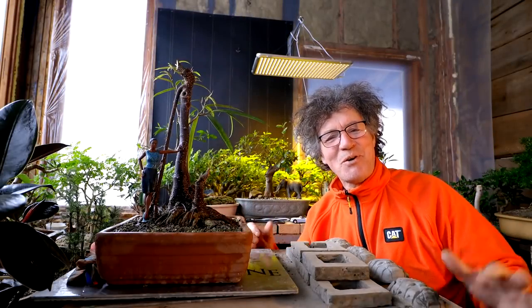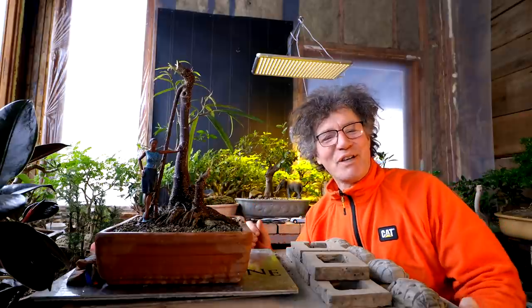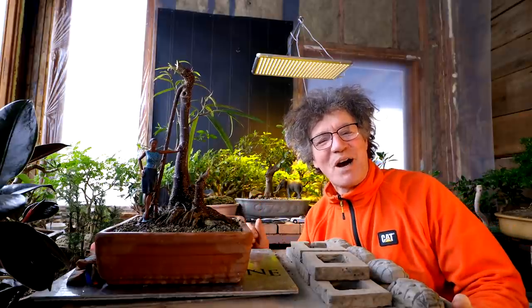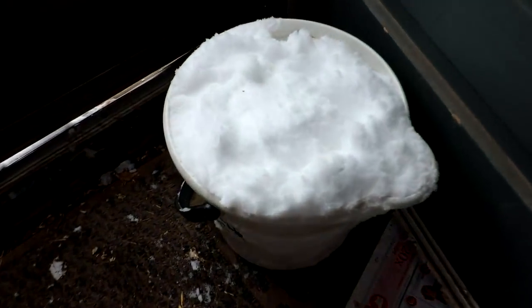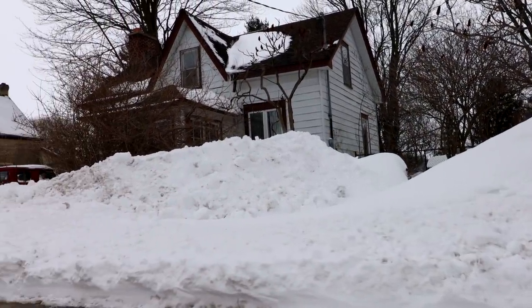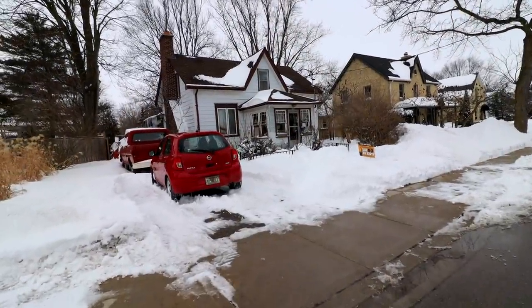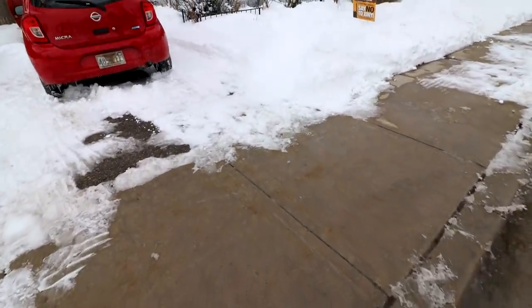Hi everyone, Nigel Saunders here. Today we're starting a little later than normal — I was shoveling all morning. I'll take you outside and show you all the snow we got last night. My wife has got a bucket of snow she's melting for her plants. Here's a look at our house and all the shoveling I did. It was a lot — I made a mountain. I was doing the driveway and the neighbor was nice enough to come and do the end with his snow plow this morning, so that was awesome.